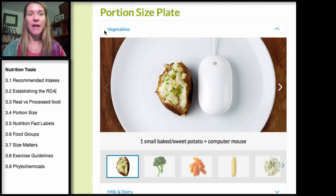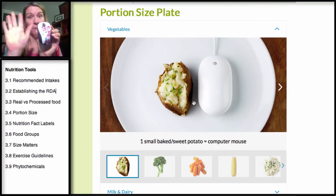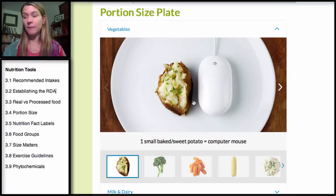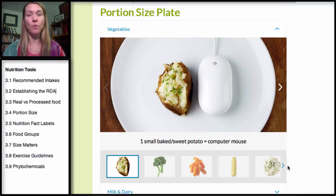We're going to start with vegetables. The most commonly eaten vegetable is a potato, generally in the form of french fries. But it's better if you eat a potato whole, and the more colorful the potato, the better for you. A common russet or baked potato is going to be about the size of your mouse. And look at it compared to my palm size. A lot of baked potatoes tend to come really big, so they're generally two sizes or more.